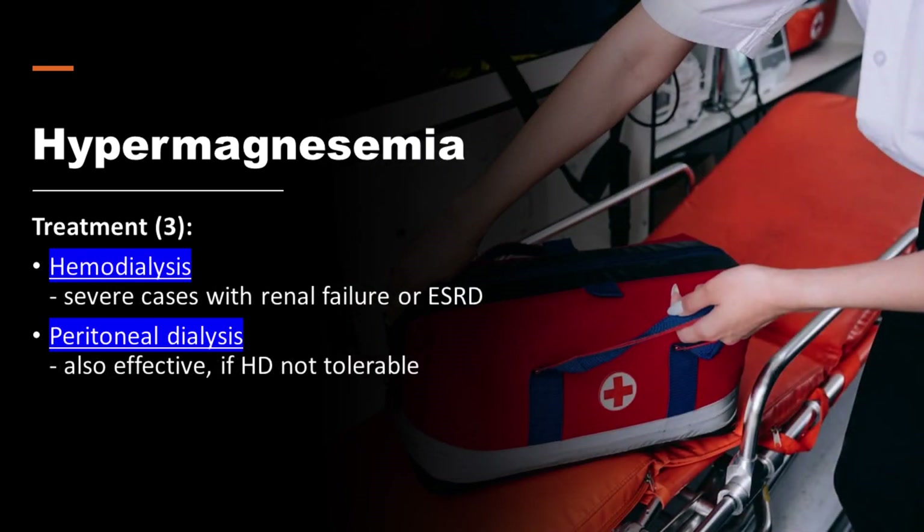Patients who have acute renal failure or ESRD may require hemodialysis. Peritoneal dialysis can also be used to effectively remove magnesium in patients who cannot tolerate hemodialysis.